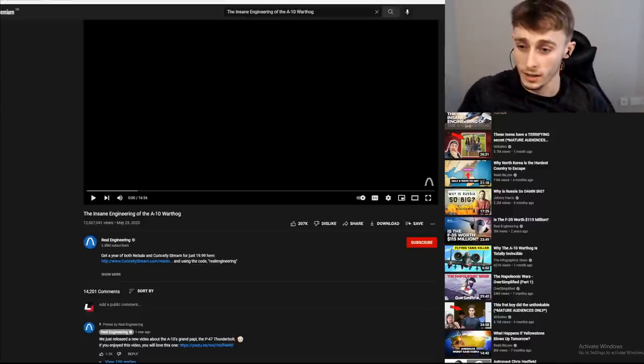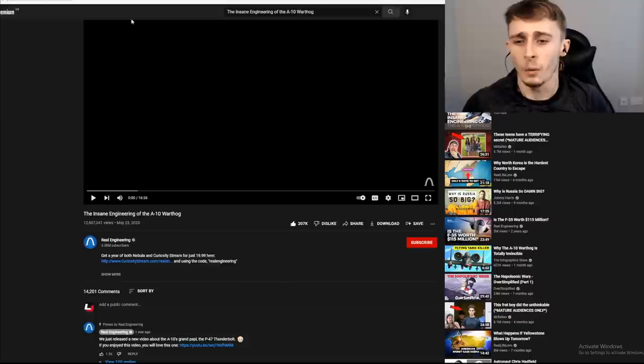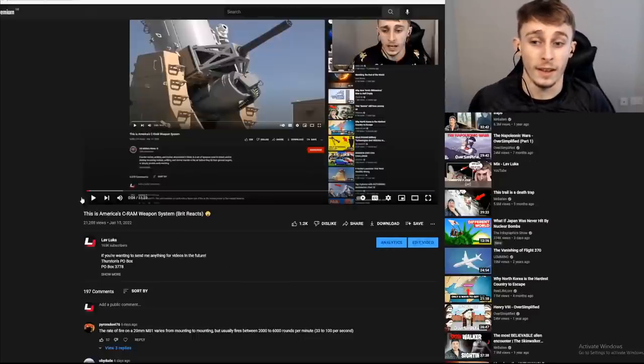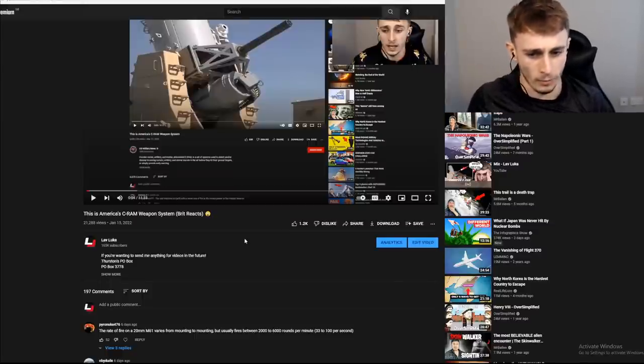Awesome guys, welcome back to another reaction. This is a reaction to the insane engineering of the A-10 Warthog - I might be butchering the name but that looks like how you say it. People are really enjoying this type of content, which is obviously appreciated. It's just interesting how some videos just sort of take off.